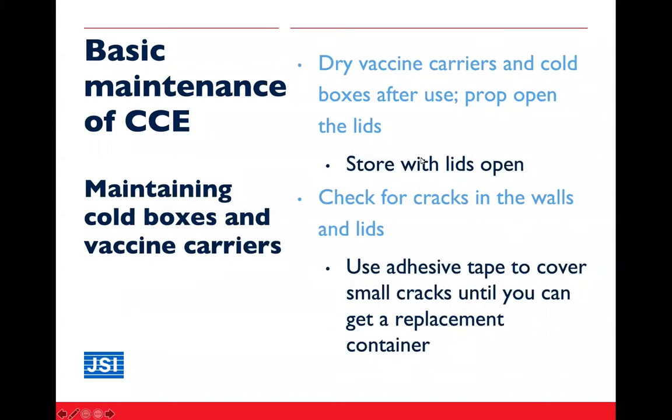For maintaining cold boxes and vaccine carriers — they are relatively easy to maintain but must still be maintained. Vaccine carriers and cold boxes must be dried after use with their lids propped open. If they are left wet with their lids closed, they will become mildewed. Mold and dampness can affect the seal of the cold box and vaccine carrier and may contaminate the vaccine. If possible, store cold boxes and vaccine carriers with the lids open.